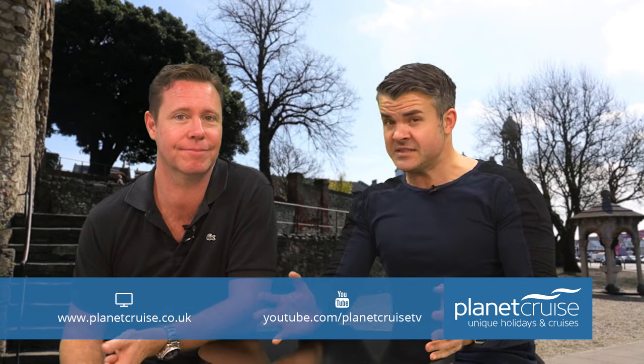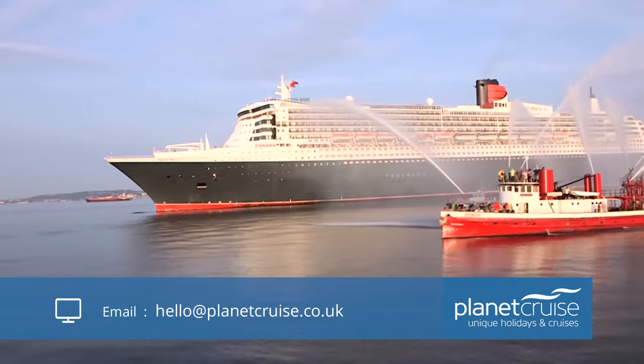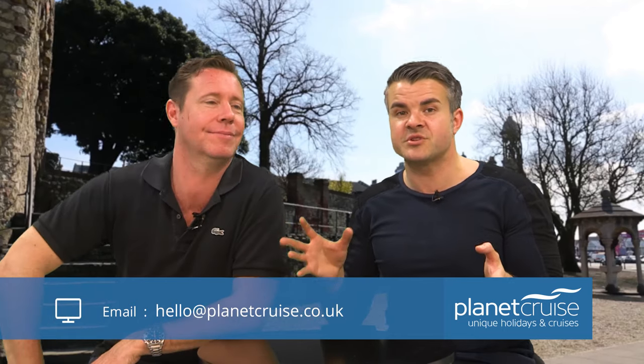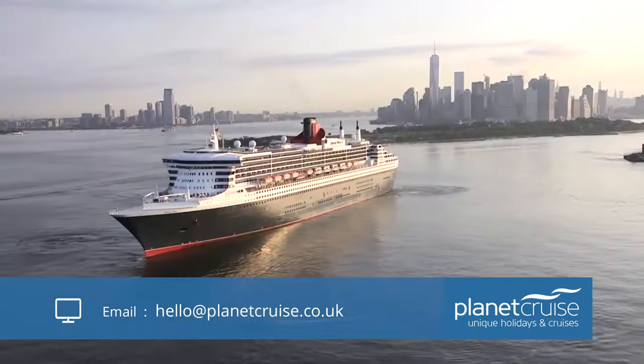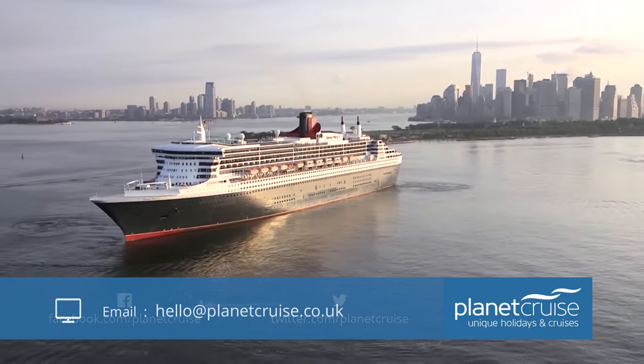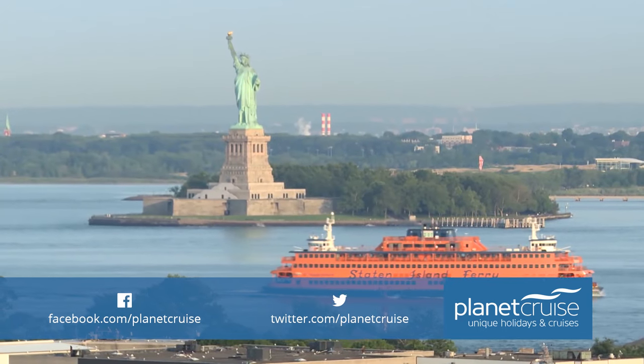Cunard's Queen Mary 2 spends at least 50% of its year sailing between Southampton and New York. And let's be honest, as much as British crew members like myself and Glen hold a special place in their hearts, Southampton is no New York. Sailing in the shadow of the Statue of Liberty will always trump sailing into the shadow of Ikea.